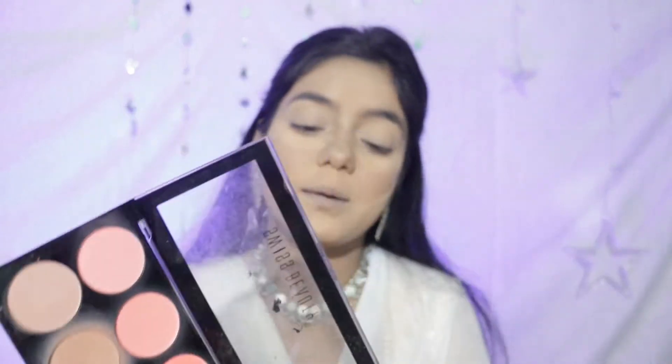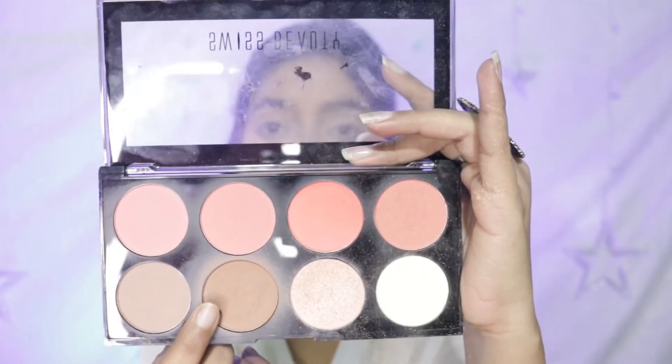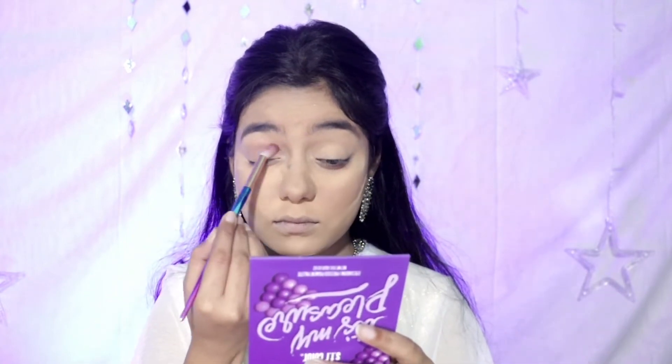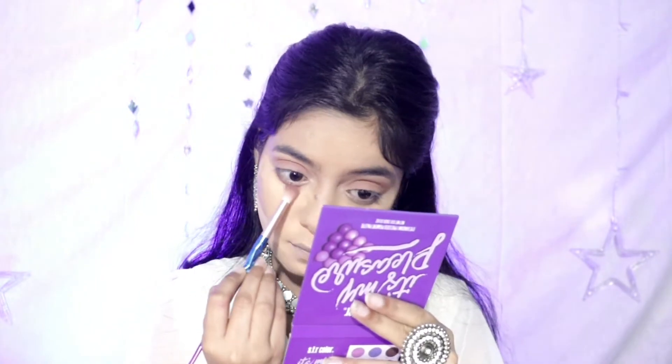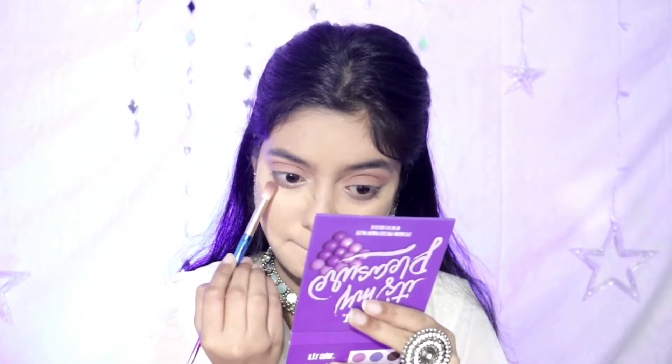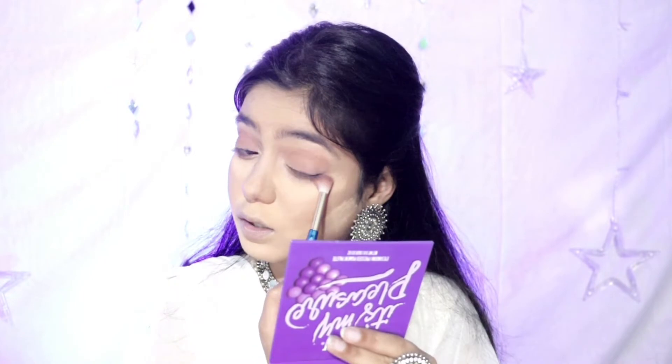For the rest of the makeup, because the eyes will get depth, I will use a fluffy blending brush. With this brown color, I will put it on my eyelid and on my lower lash line as well. I feel like the kajal is also going to look good here, but still applying this color will match the look very well.